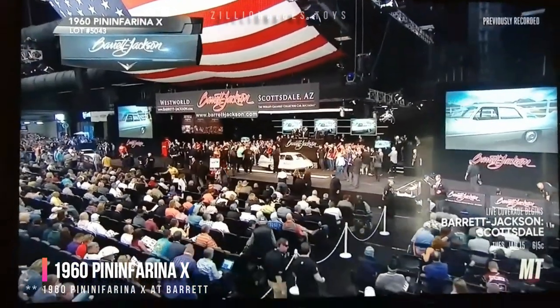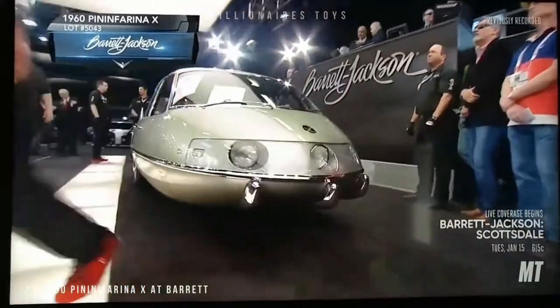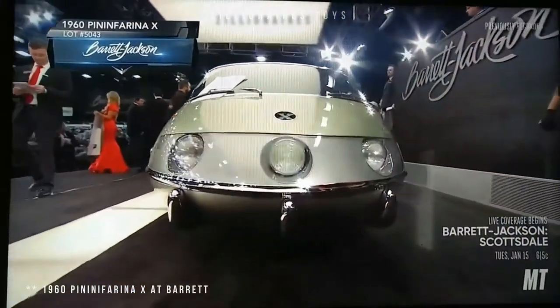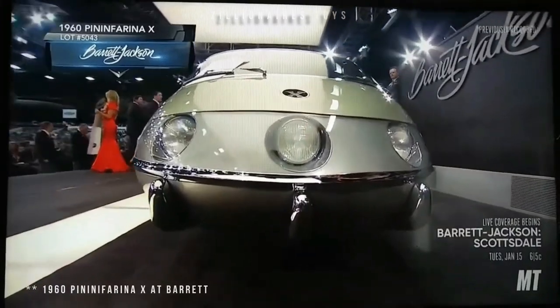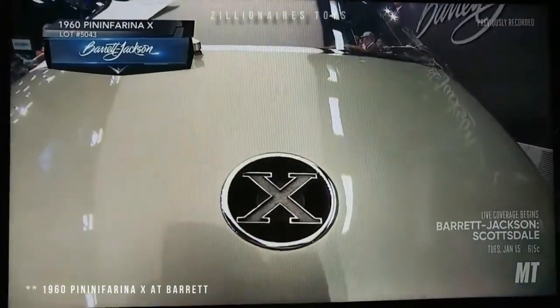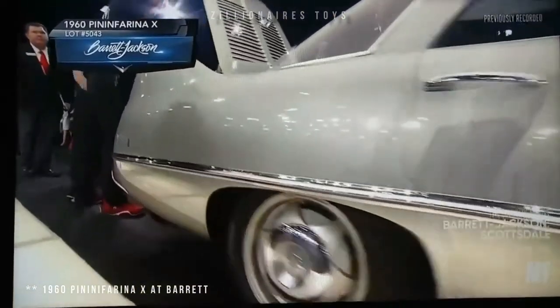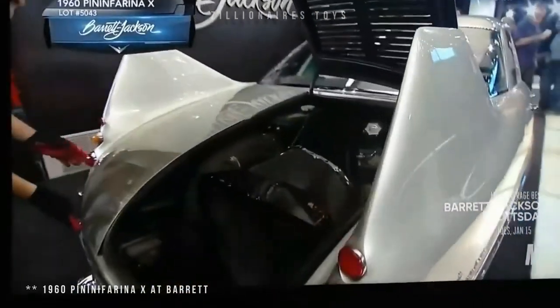Pininfarina is synonymous with luxurious Italian sports cars such as the Maserati Gran Turismo, Alfa Romeo Spider, and iconic Ferraris like the 365 GTB4, Enzo, F40, and Testarossa. The Pininfarina X, however, stands out as one of the weirdest, most unique, and aerodynamic cars ever.